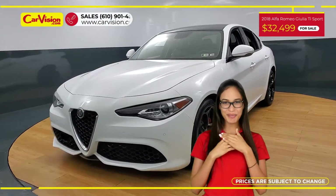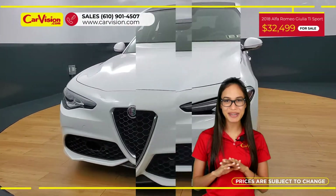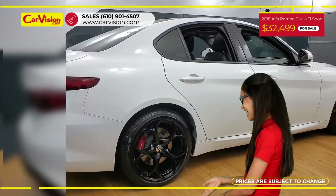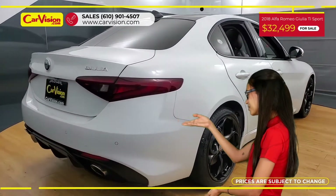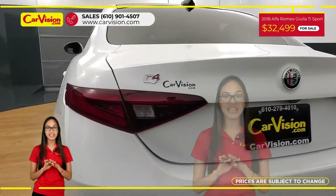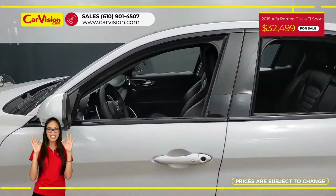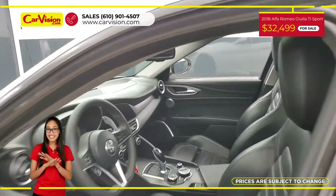Hi everyone, this is Rai from CarVision and I'm excited to present you with your next vehicle. This elegant 2018 Alfa Romeo Giulia Ti has only 22,284 miles and it is in a pristine condition along with an excellent price.